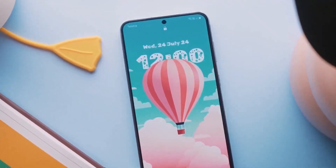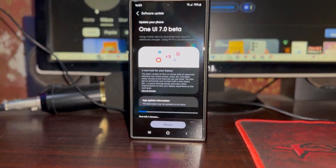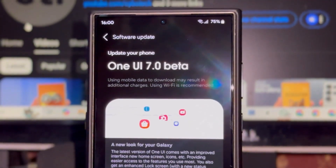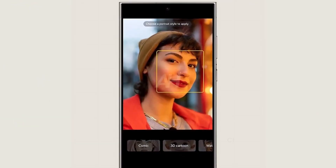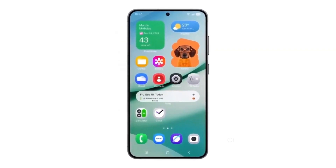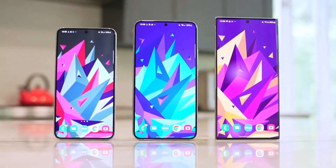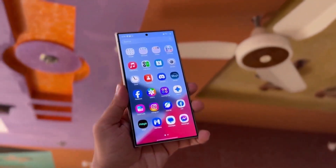User feedback will shape the final product. Here's the best part — Samsung isn't stopping there. Once the beta launches, these animations and features will be fine-tuned based on feedback from internal test users. So if you're part of the beta, don't hesitate to share your thoughts with Samsung. It's your chance to help shape the final version. The beta will initially roll out to Galaxy S24 series users in South Korea and the USA.